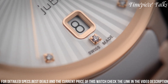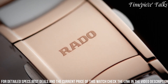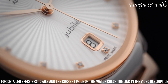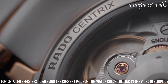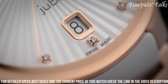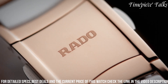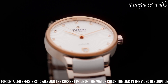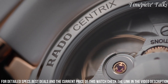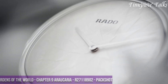Powered by a precise quartz movement, this model ensures accurate timekeeping. The 35mm case size offers a balance of subtlety and presence on the wrist, catering to those who prefer a more understated yet distinguished timepiece. The Rado Centrix R30,37,744 is a testament to Rado's commitment to blending modern materials with classic design elements, resulting in a watch that exemplifies both style and reliability.